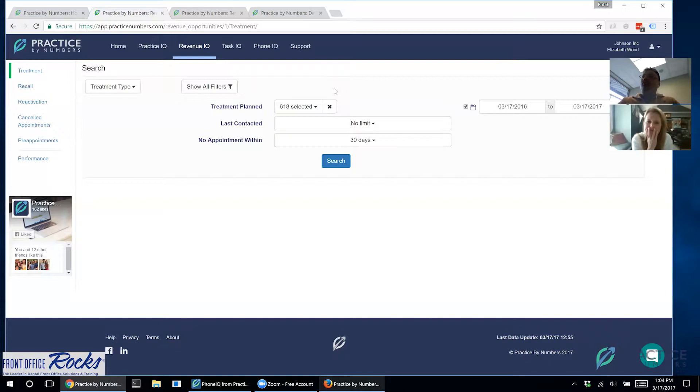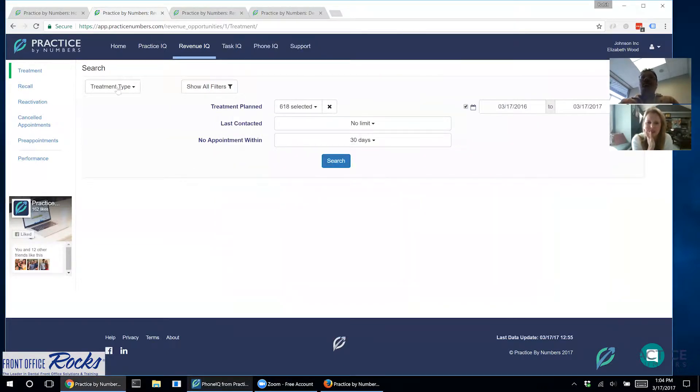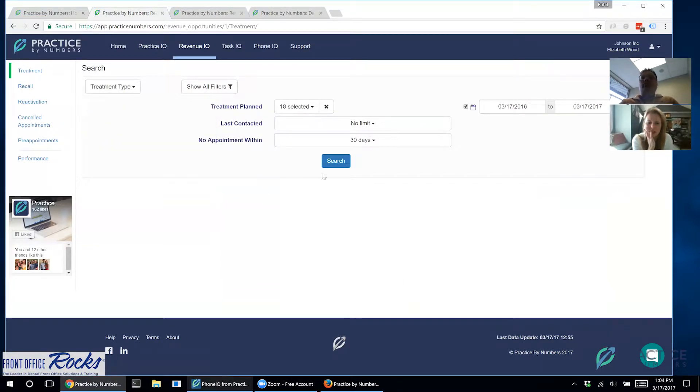Task IQ works with two main areas: Revenue IQ and Phone IQ. With Phone IQ, a patient calls and says they need something, and you tell them someone will call back — some offices use the Eaglesoft task manager, some use sticky notes, and neither works very well. So the decision was to integrate tasks right into the Phone IQ system. But first, let's look at Revenue IQ.